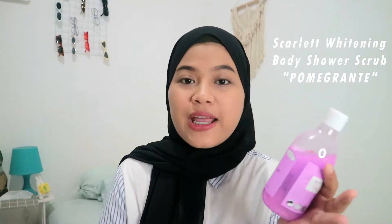Yang pertama, disini aku pake scrub-nya, varian Romansa. Ini super duper wangi banget dan scrub-nya halus. Terus biasanya setelah aku pake scrub, aku langsung lanjut pake body shower dari Scarlet, varian Pomegran. Ini tuh wangi banget dan ada partikel-partikel kecil kayak scrub tapi lebih halus banget dan gak kerasa di kulit. Terus aku juga pake body lotion-nya dari Scarlet, varian baru yaitu varian Freshie.